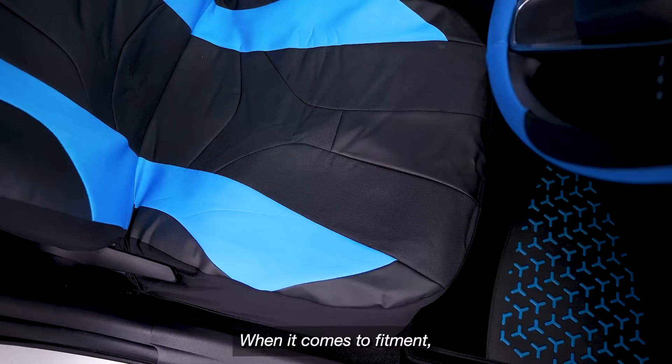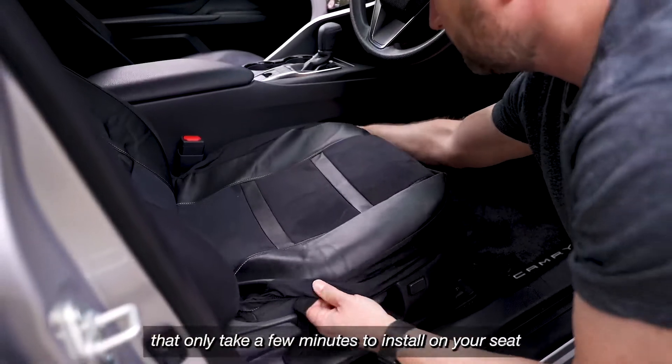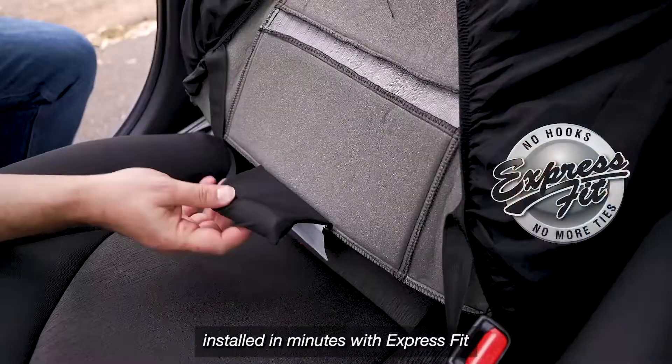When it comes to fitment, we have your vehicle covered with our universal fitment seat covers that only take a few minutes to install on your seat. All of our seat covers can be easily installed in minutes with ExpressFit.